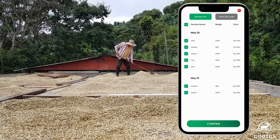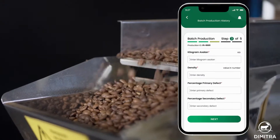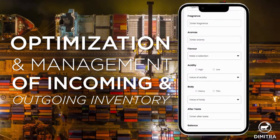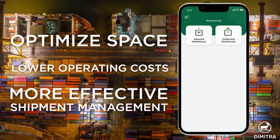Warehouse operators get real-time visibility and insights on all inventory moving in and out of the facility. Connected Coffee enables optimization and management of incoming and outgoing inventory, to help them optimize space and lower operating costs with more effective shipment management.